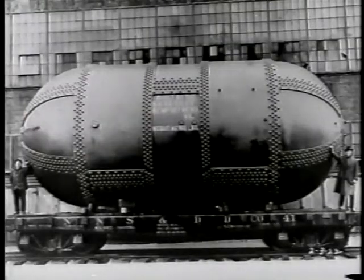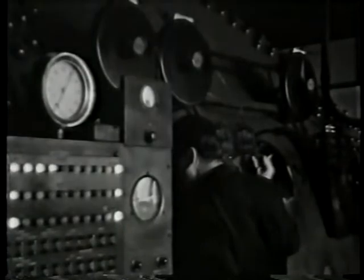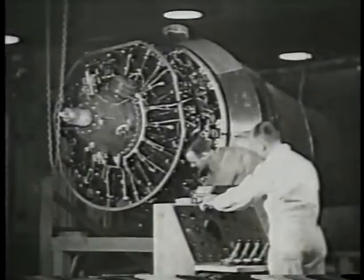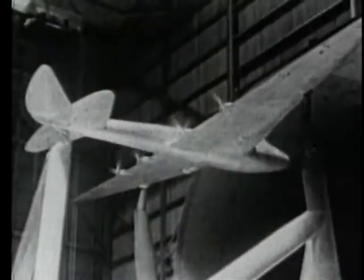One of NACA's first major accomplishments came in 1922 with the construction of the Variable Density Wind Tunnel. Before this tunnel was built, researchers could only test aircraft models at sea level, which left huge gaps in the understanding of aircraft performance at high altitudes. With the new Variable Density Tunnel, NACA researchers for the first time could compress air and simulate high altitude flying, providing accurate data for aircraft manufacturers and greatly improving the quality of aircraft being produced.